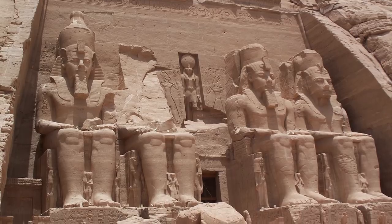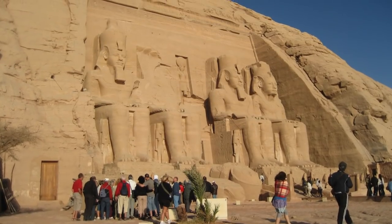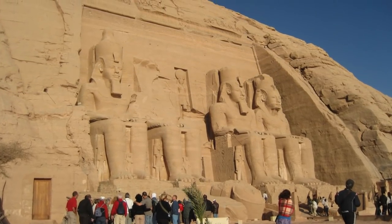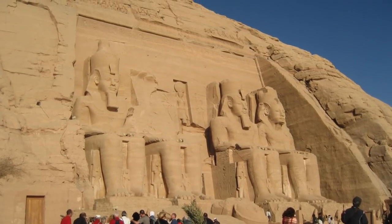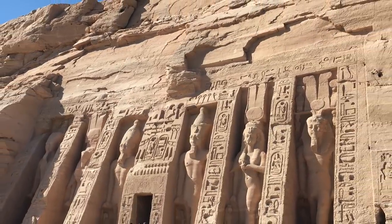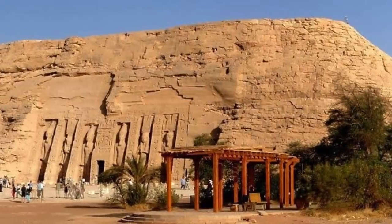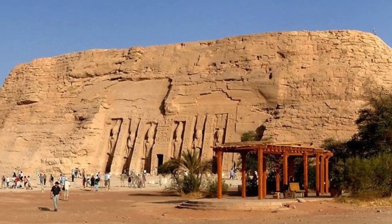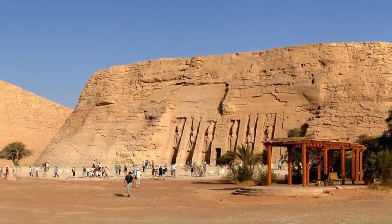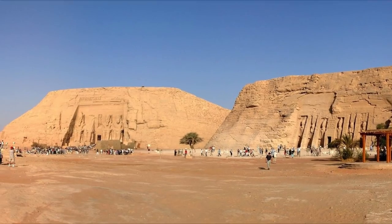What's remarkable is that where they sit today is not where they originally stood. In 1968, the entire complex was moved to an artificial hill that sits high above the Aswan High Dam Reservoir; otherwise it would have been submerged underwater when Lake Nasser was created. The temples also kind of disappeared for a time and were all but forgotten, becoming covered in sand until their rediscovery in 1813.